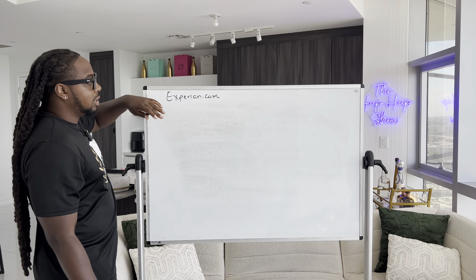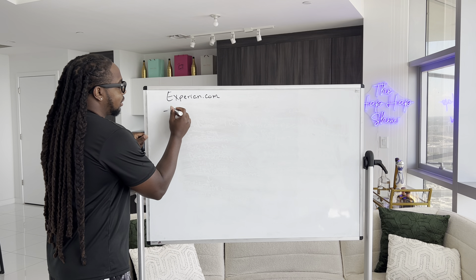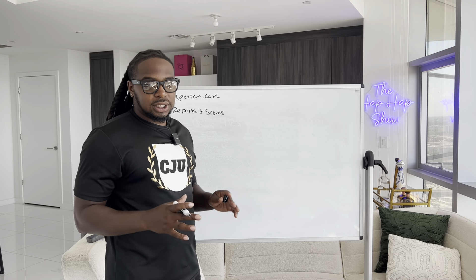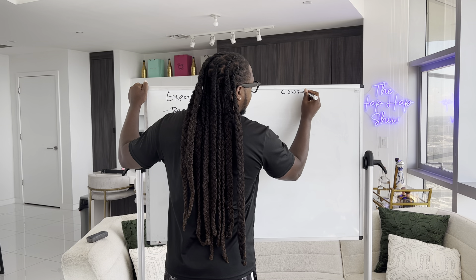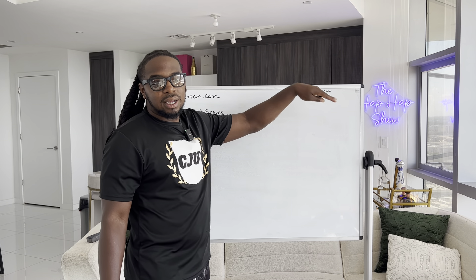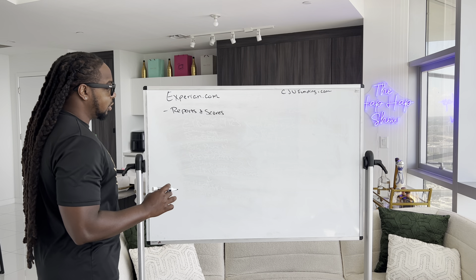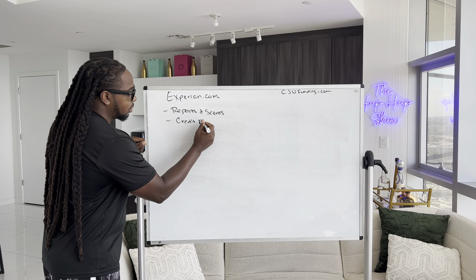When you sign in and make an account with Experian.com, you want to click on Reports and Scores. I actually have this printed out in screenshot form on my website. If you want to take another look at it from a different angle, you can go to CJUFunding.com. So you go to Experian.com, click on Reports and Scores, and then you're going to click on Credit Reports.